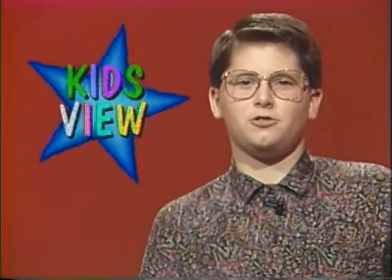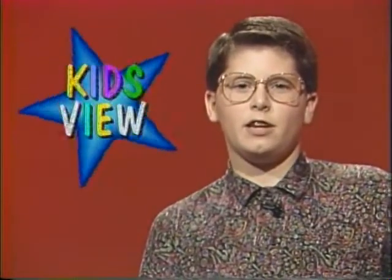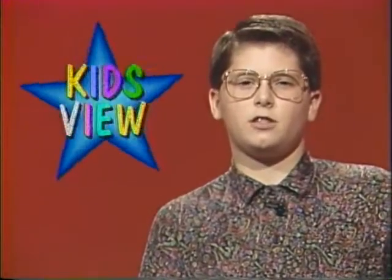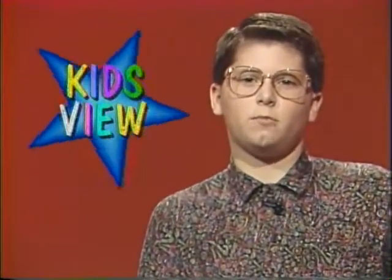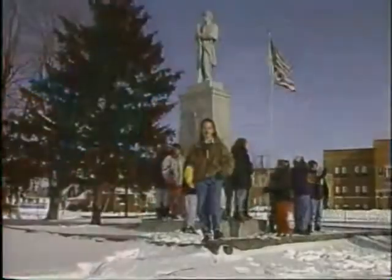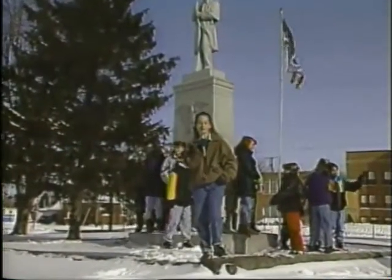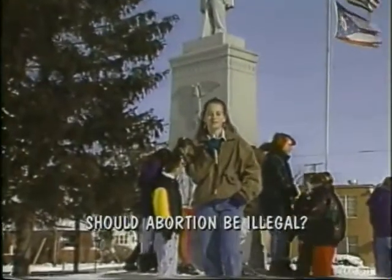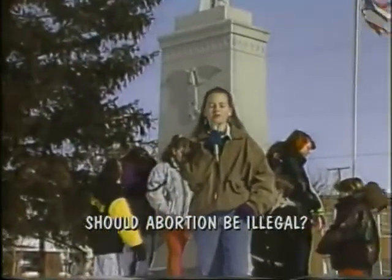The issue of abortion strikes a very passionate chord in so many people. Everyone has strong pro-choice or pro-life opinions. Today's Kids' View discovers how the sixth graders of Columbus Grove Elementary School feel about the issue. Hi, this is Beth Fickle, and today's Kids' Question is — yes, even sixth graders think about this — should abortion be illegal?